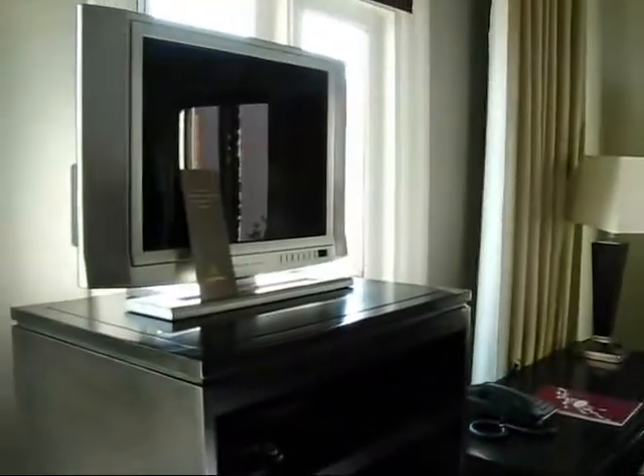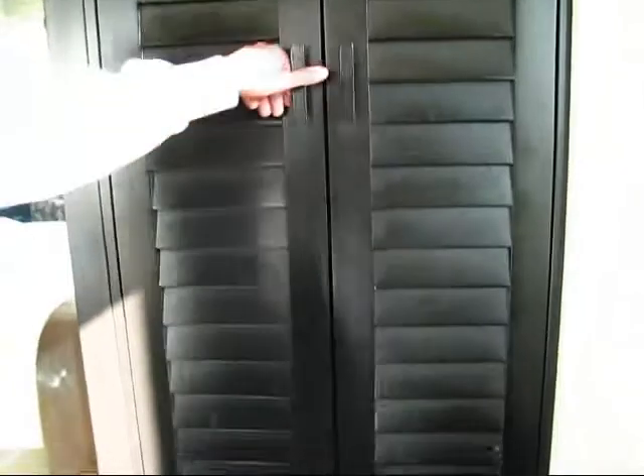We have a flat panel screen TV, a digital safe behind me — right in here — for guests traveling. We have ironing boards, iron, and a digital safe for passports, laptops, and cash. We also have blow dryers for the women.